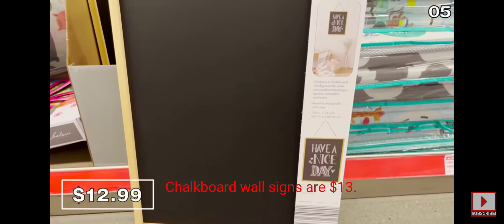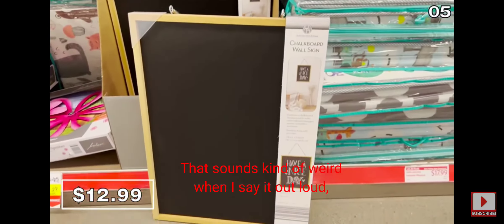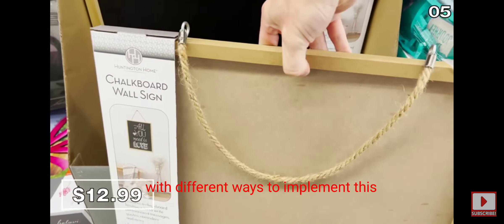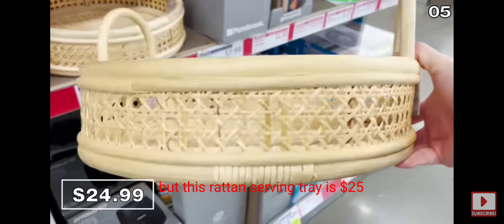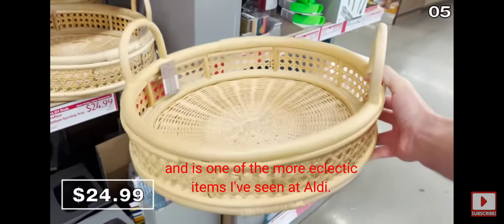Chalkboard wall signs are $13 — great for family scheduling with different ways to implement from one season to the next. This rattan serving tray is $25 and is one of the more eclectic items I've seen at Aldi.